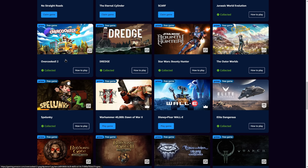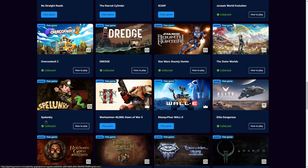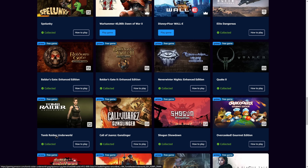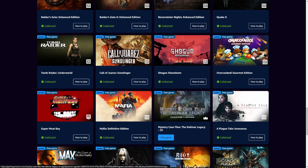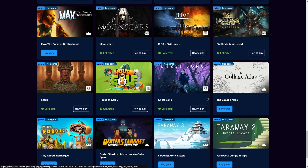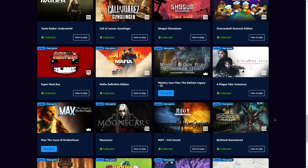This week alone, I claimed Overcooked 2, Dredge, Star Wars Bounty Hunter, The Outer Wilds, Spelunky, Elite Dangerous, Baldur's Gate Enhanced Edition, Baldur's Gate 2, Neverwinter Nights, Quake 2, and Tomb Raider Underworld. In the past I've also got excellent games like Super Meat Boy, BioShock Remastered, and many more. Many of these titles are GOG keys — DRM-free titles I get to keep forever — and I am very much in favor of that.